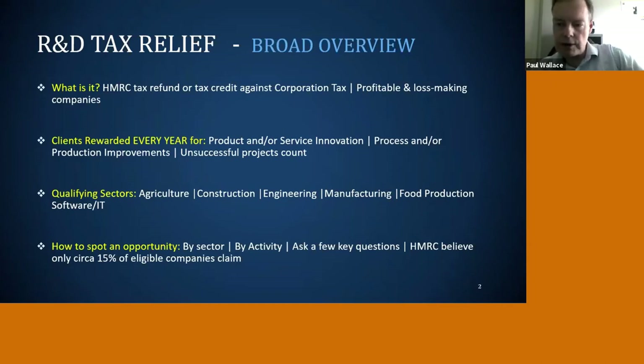When it was first launched back in 2000, it was all about new product development and people in white coats in labs, but it's moved on a lot. I would say 70-plus percent of our claims are around process and production improvements — the sort of areas that Peter helps his clients with — not necessarily people developing new products or services. Also importantly, if people genuinely try things and they're unsuccessful, they can still get money back under this scheme. The key sectors we support are engineering, manufacturing, and technology software, but we've also done good work in agriculture, construction, and food production.